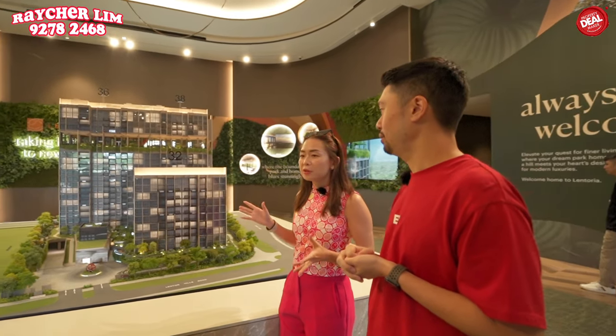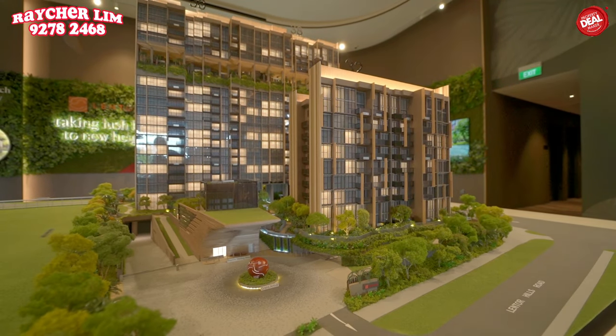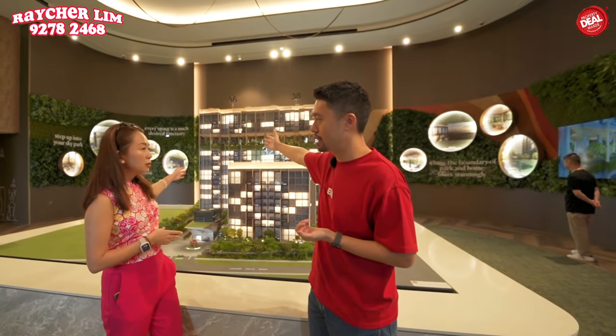Do you have any preference on which stack is the best facing unit? Personally, because I like greenery views and have a family, I would choose stack 14 at the corner — the 4-bedroom premier unit we saw earlier. It has an unobstructed view all the way towards Hillock Park, so if you're looking for an unblocked view, stack 14 is the one.